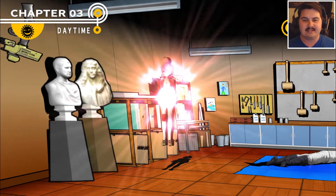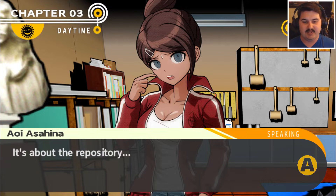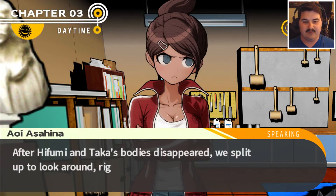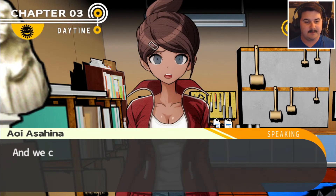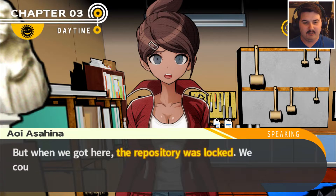Let's see what Asahina says about this. Hey, Makoto? I've been thinking about something — it's about the repository. After Hifumi and Taka's bodies disappeared, we split up to look around, right? I was really scared. Simi and Sakura stuck together, and we came right to the repository to look around. When we got there, the repository was locked. We couldn't get inside.